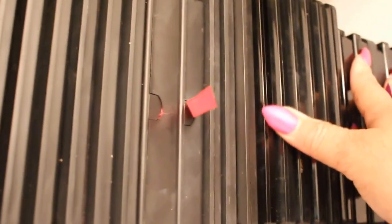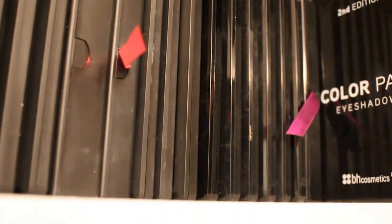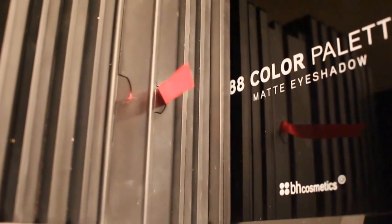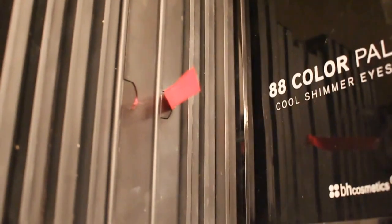Here are my BH Cosmetics palettes. This is the second edition palette — I have all five of them. This is the third edition, the fourth, and the fifth. I also have some 88 color palettes. This is the matte shadow palette and this is the cool shimmer palette.